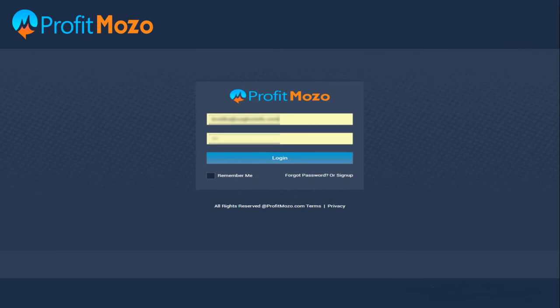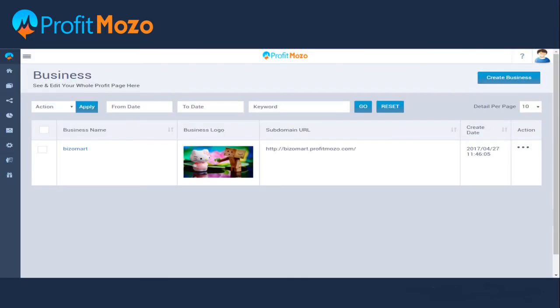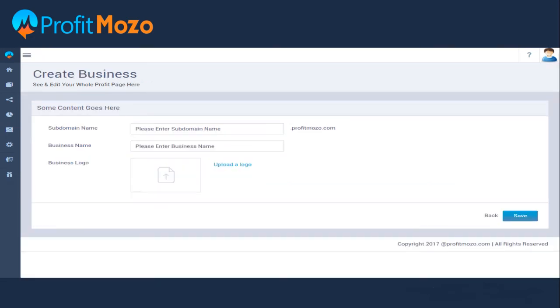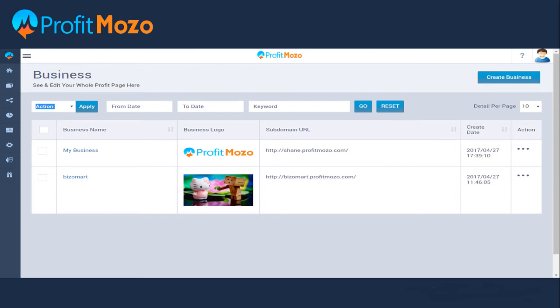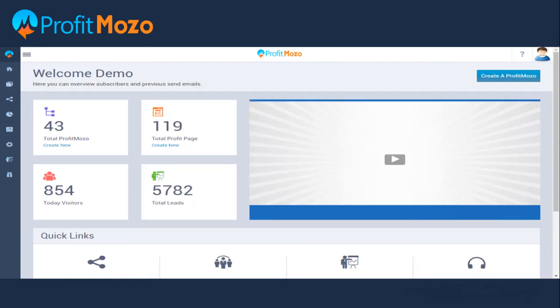After you log in, we are now in the dashboard of Profit Mozo. Here we can see a business page where you can create a business by clicking on it. You need to enter the subdomain name, business name, business logo, and save your settings — and your business is created. When you click on the business, it will take you to a page which shows your subscribers and previous sent mails.